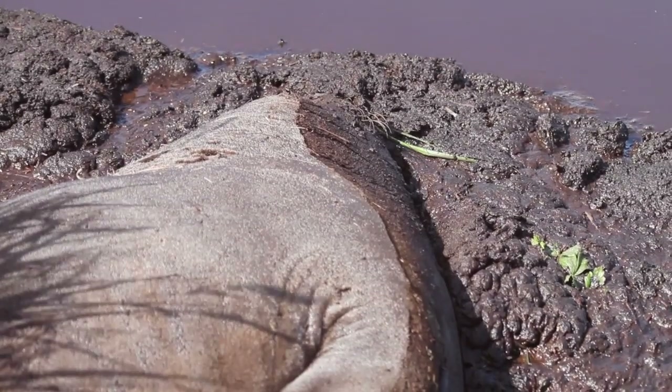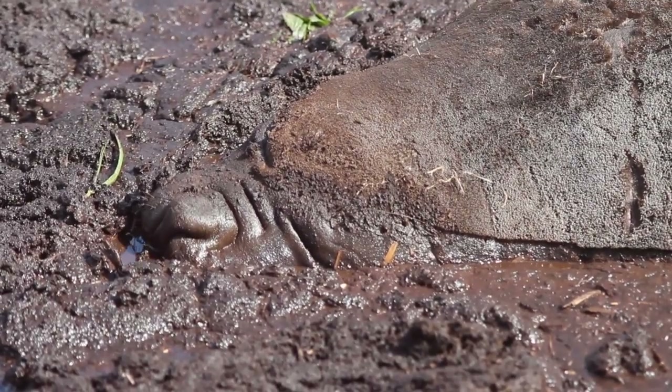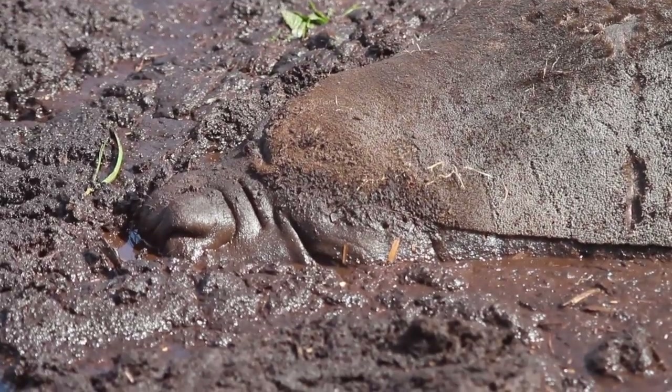Trekking back to the lodge, we came across a rather comical sight of an elephant seal in mud. I guess it doesn't get much better than this for a seal.